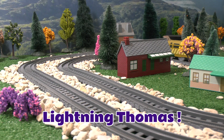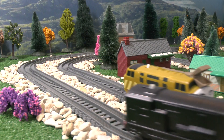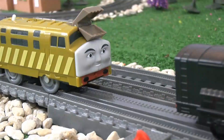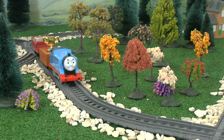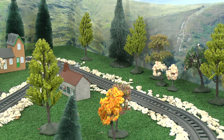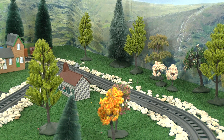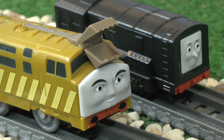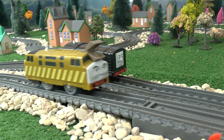The Diesels were up to no good again — they were planning something. Meanwhile, Thomas was given the task of delivering The Great Race trophy to the event. Thomas was very proud. It was a lovely trophy, so the Diesels had their eye on it. They sprung into action.